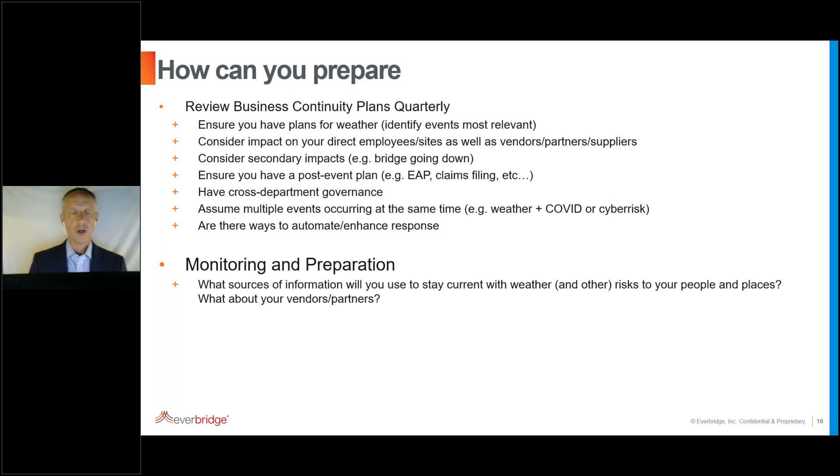Another core question we hear is: how do I monitor for events? Many organizations simply watch the weather for weather events. But think beyond that — understand where your vendors and partners are and how you're monitoring risks to their organizations. How are you monitoring the overlay of a weather event with other events happening at the same time? Enhancing that risk intelligence and signal intelligence up front gives you the latest information to make better business decisions and respond better to events.